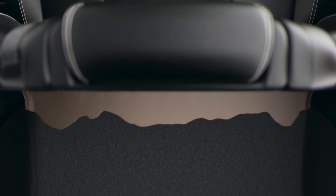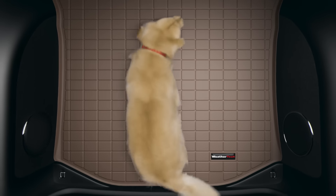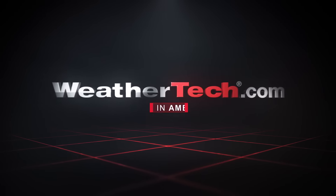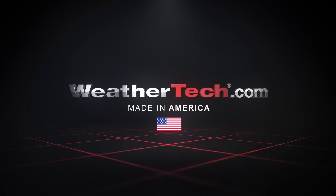And our cargo liners are also laser measured for a perfect fit. Nothing protects like WeatherTech. Order yours today at WeatherTech.com. WeatherTech. Complete protection. Completely American made.